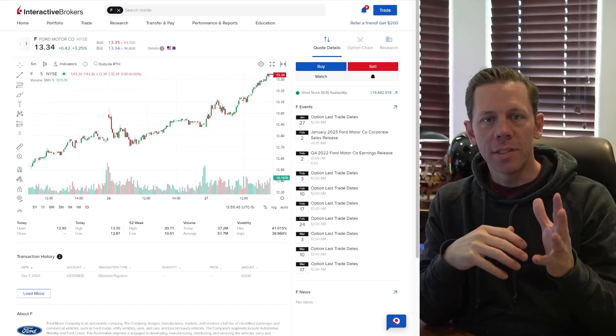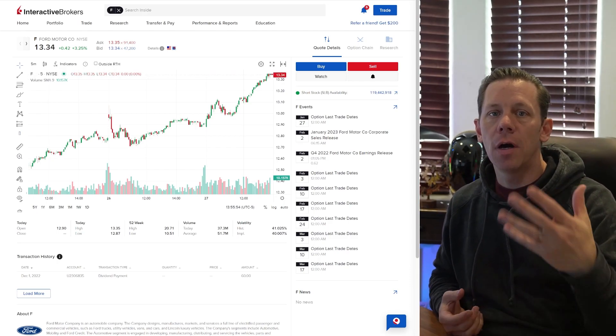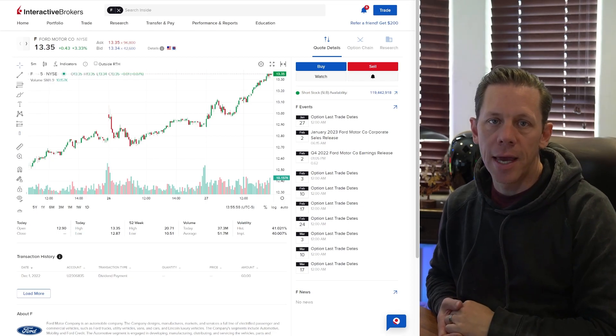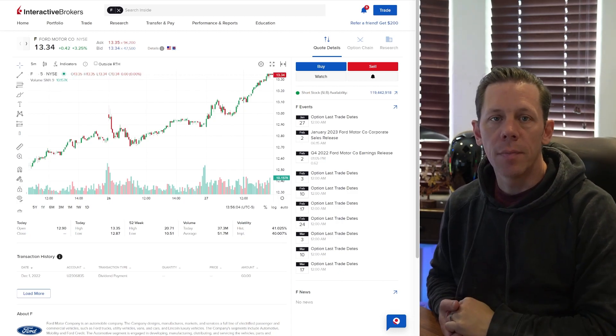I'm Kevin with Tiblio and you're following along with me trading the wheel strategy on Ford. If you'd like to continue following along, subscribe to the channel and hit the like button. Each week you'll get a glimpse into exactly how I run the wheel strategy in my position in Ford.